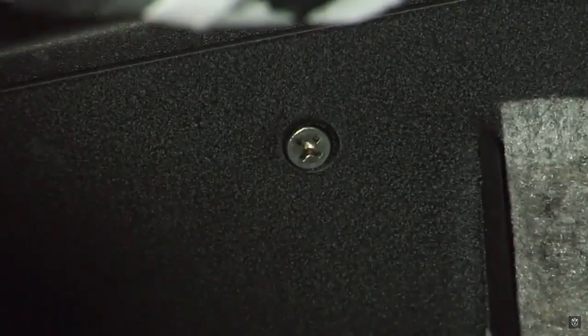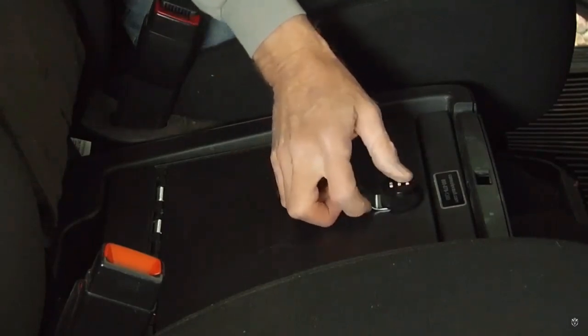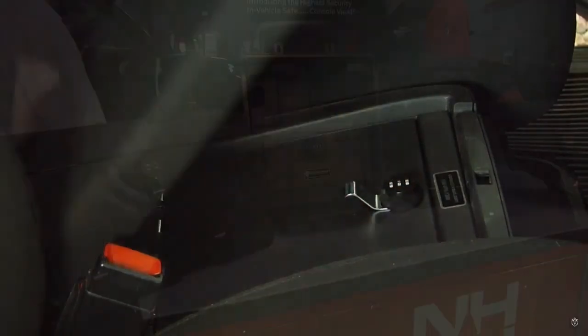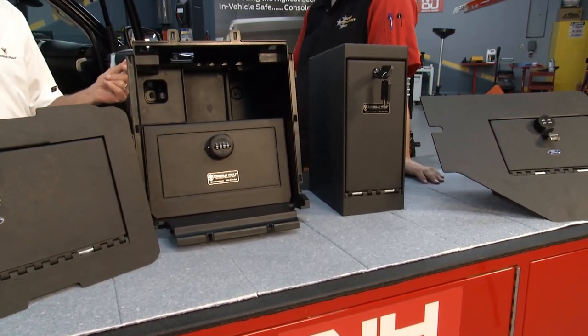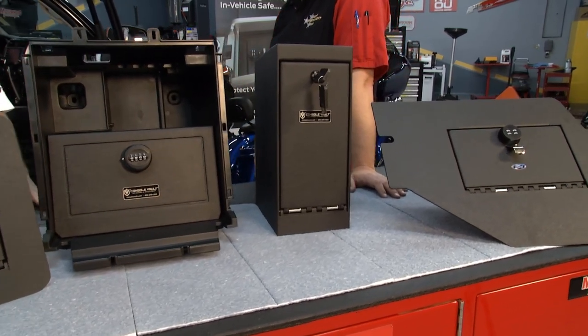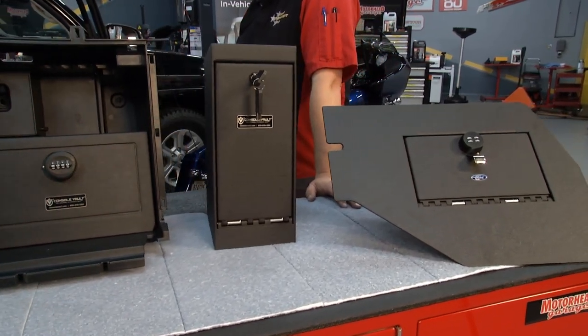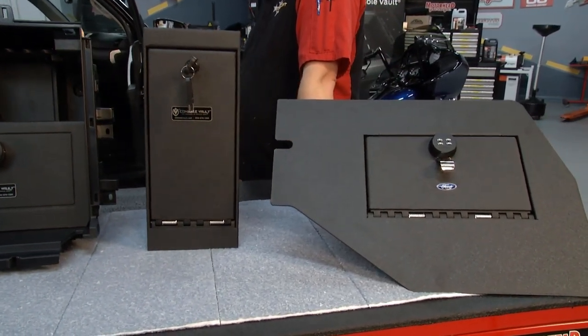These aren't universal — they're specifically designed for each application, so a Chevy will not work in a Toyota, or a Toyota won't work in a Ford. How many makes and models do you cover? We roughly have 150 SKU part numbers that cover hundreds of applications because of different years and different trim packages. We've been doing this for 20 years, so we have accumulated many, many applications.